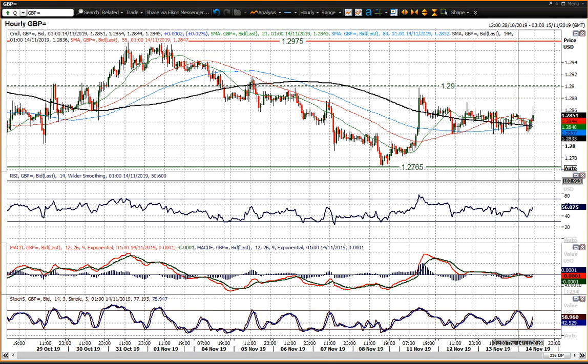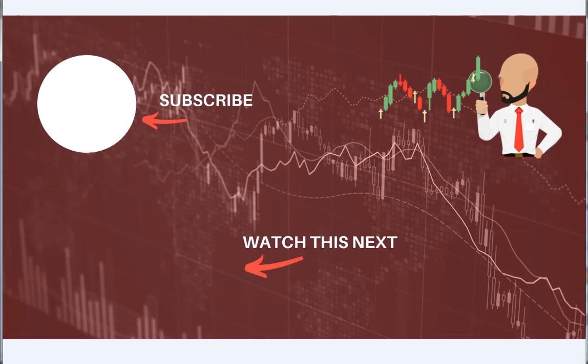That's very much in keeping with what I see as sterling-dollar developing in the coming days and weeks. With that in mind, I wish you good luck in your trading. Click here to subscribe to our analysis videos and go to our website to sign up for our webinars.